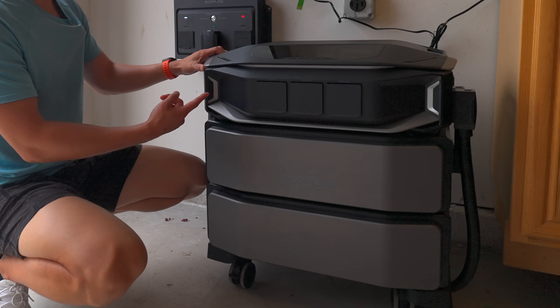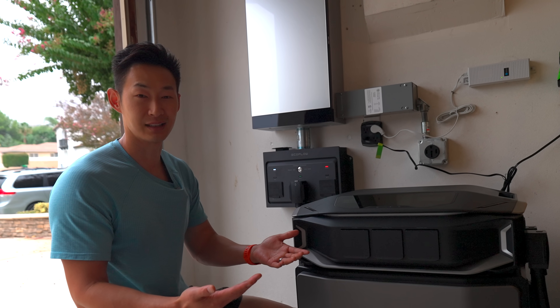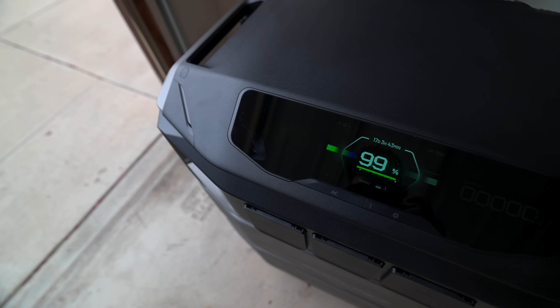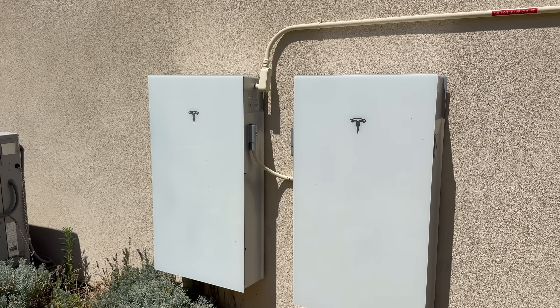This is worth like $6,000 and the installation was like $2K, so about $9K total. EcoFlow just released the brand new Delta Pro Ultra X and Smart Home Panel 3, and I'm testing both of them in my house to see if it's better than a Tesla Powerwall.